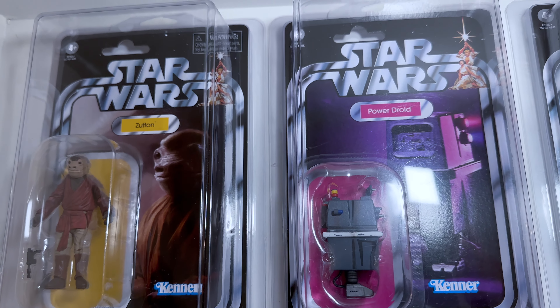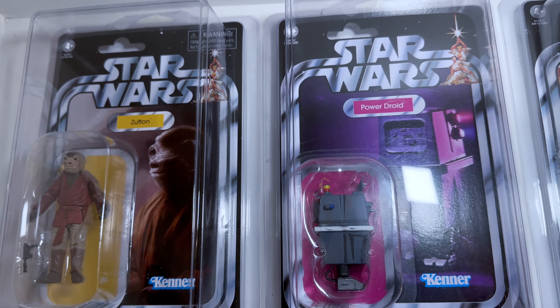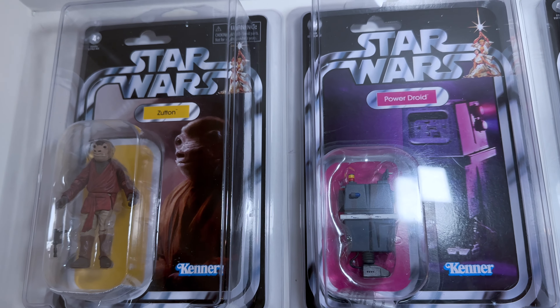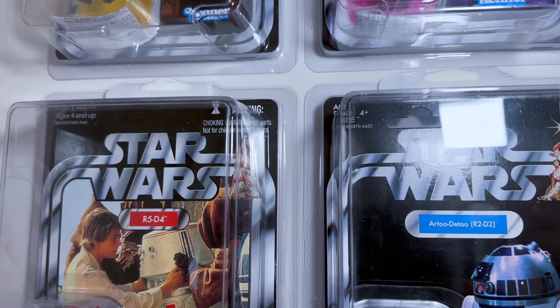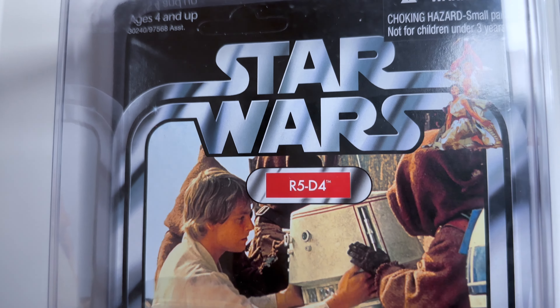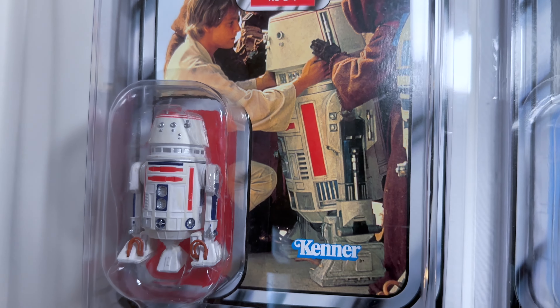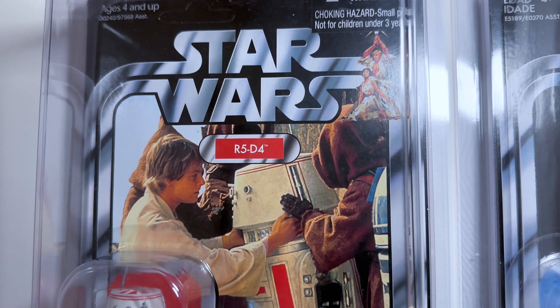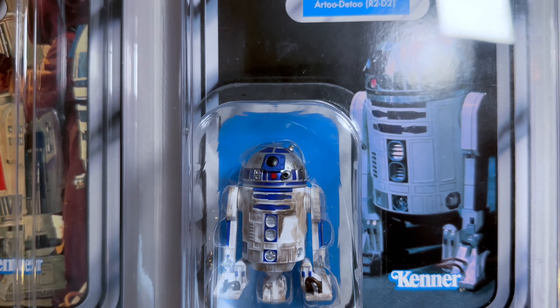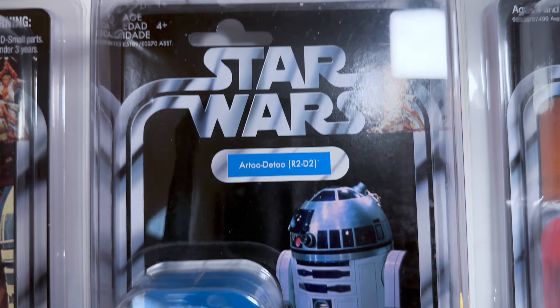I'm going to start in the top left corner of the wall, and that's where my vintage collection begins — with the Star Wars cards. I like to keep them by movie, so this one is an unpunched R5-D4. Love that card back, and this is unpunched in really good condition. It's in the stock case, but it's like one of my nicest cards. And then there's an R2.